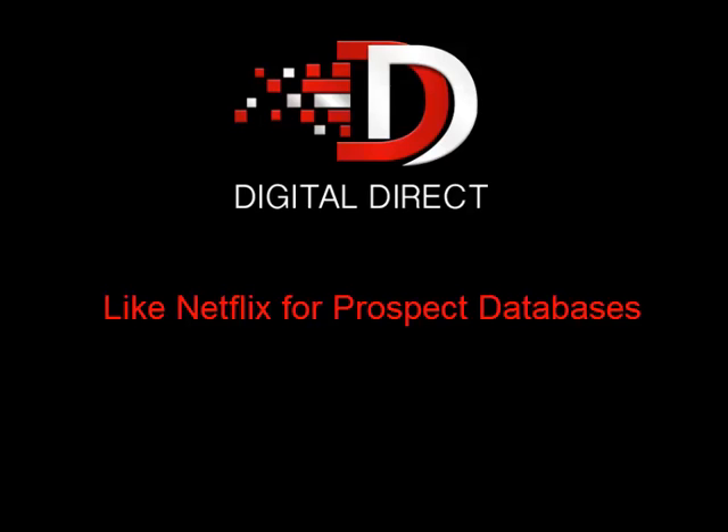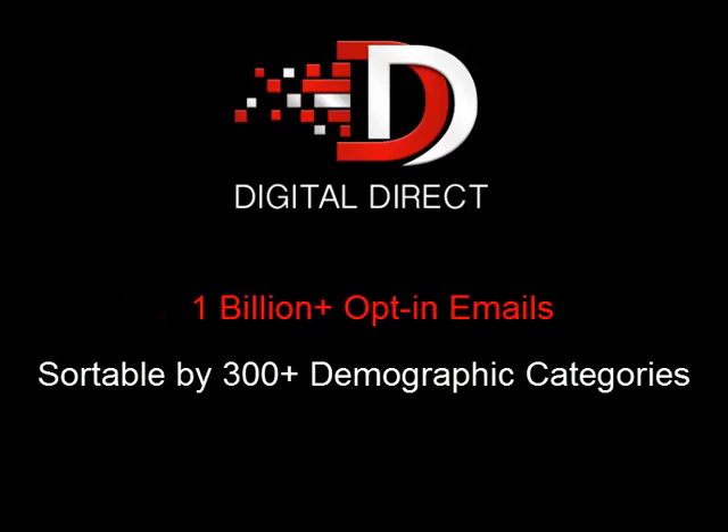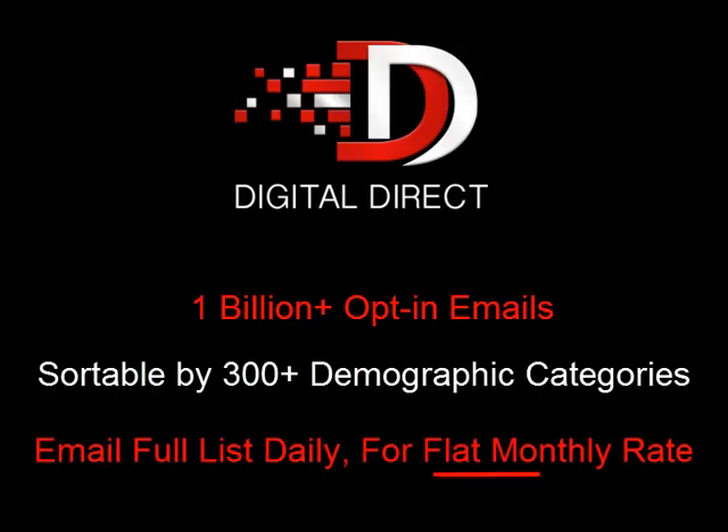Watch a thousand movies for all we care — we're still just going to charge you the same $10 a month. Using Netflix as our inspiration, this is exactly how we've set up MagTitan's Digital Direct database service. With over 1 billion opt-in email addresses that are sortable by over 300 demographic categories, we can build you as large and targeted a database as you'd like, and then we let you send emails to them every single day if you'd like for one low monthly rate.